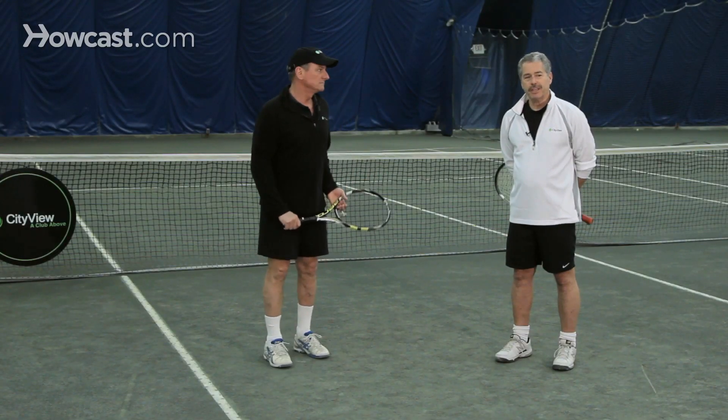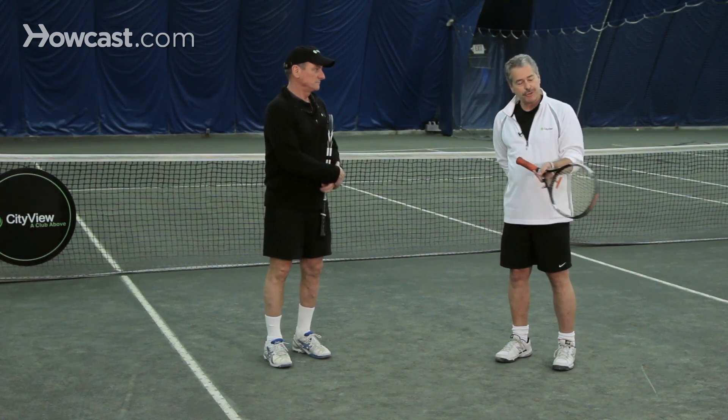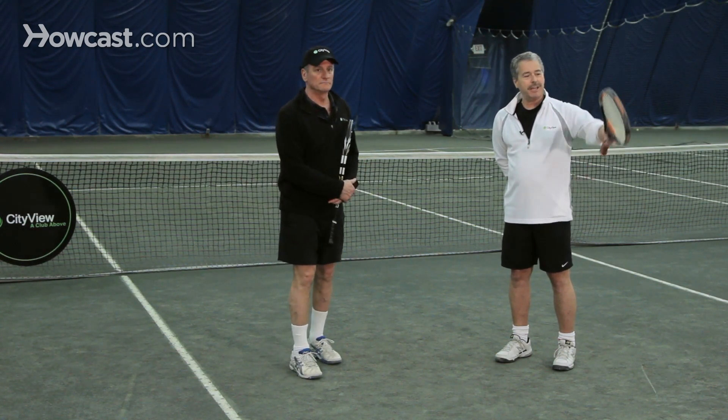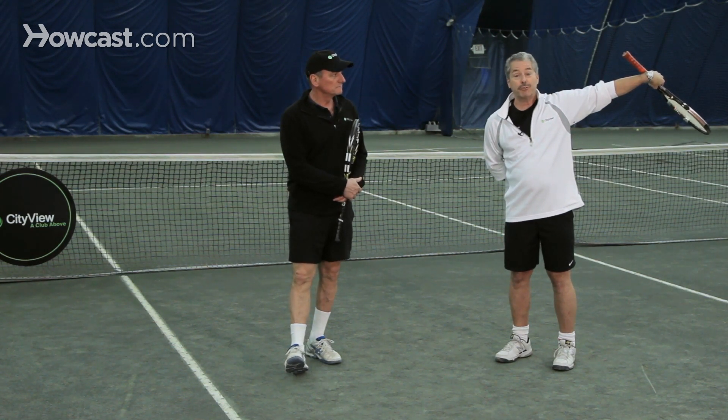Let your opponents take the risk. Let them think about going down the line — you hit a nice cross court. They choose to go down the line, and they're just setting themselves up for another cross court from you, and a lot of running for them.